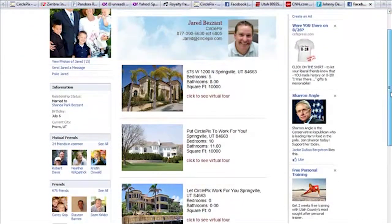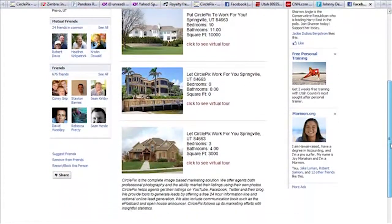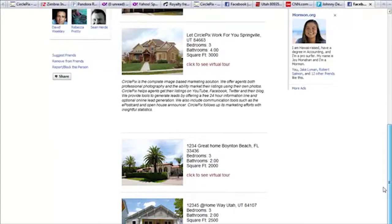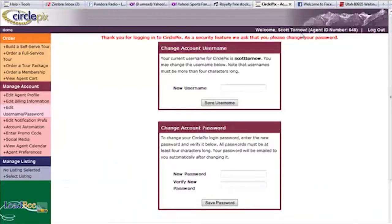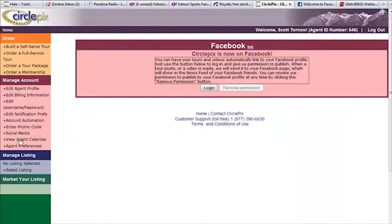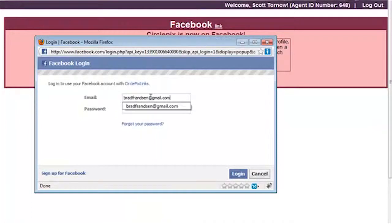By linking your Facebook page to your CirclePix account, we can automatically send your virtual tours and videos to your page for you, saving you both time and effort. This free tool from CirclePix is available for you to use right now. To access it, log in to your back office account and get started, or click this link to watch a short video on how to link your Facebook page to your CirclePix account.